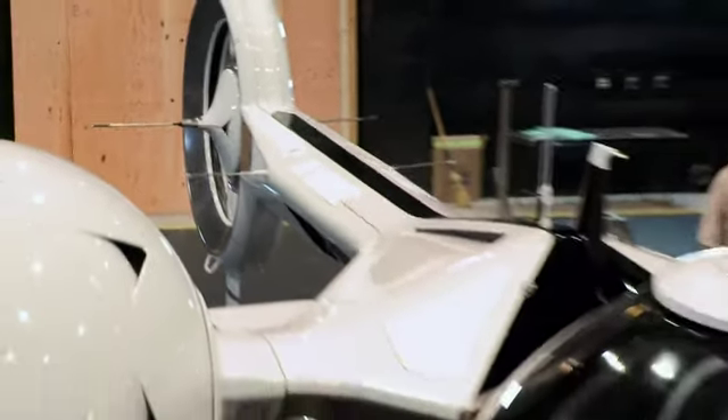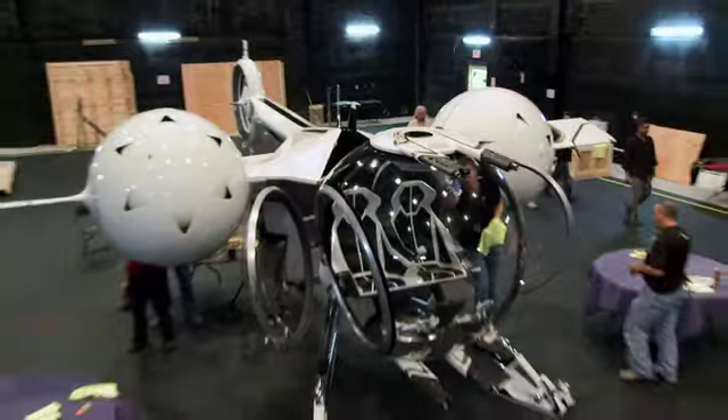I had no idea it was gonna be like this — I'm shaking right now. Being able as a designer to participate on a movie where they built real vehicles, it's a designer's dream come true.